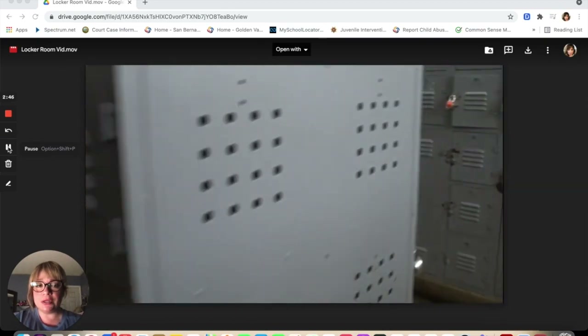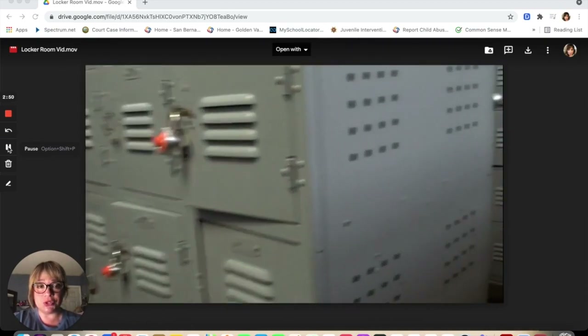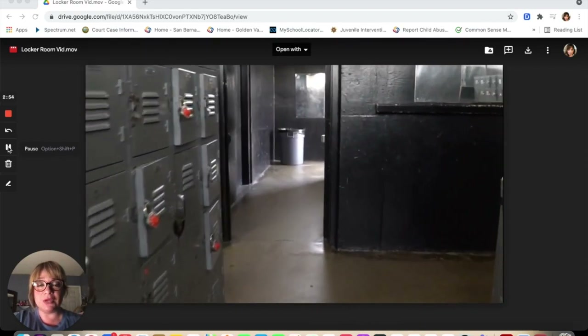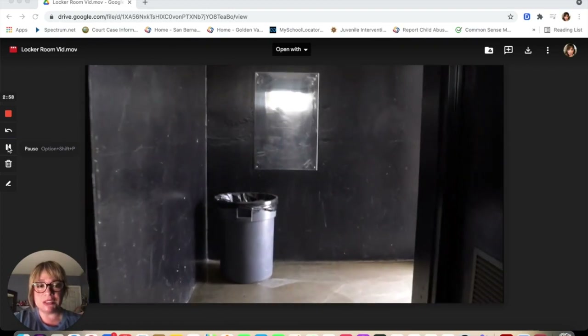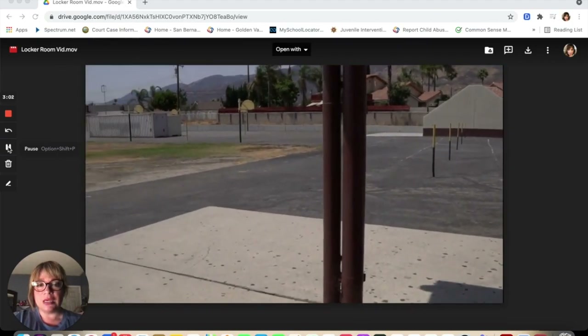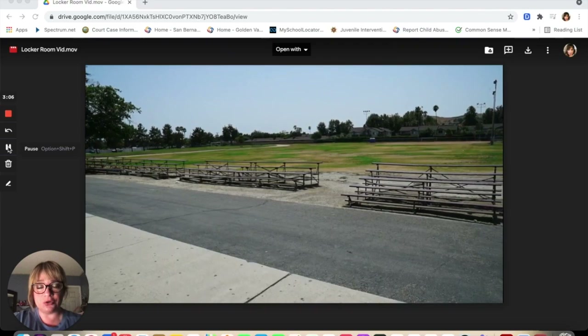We always tell our students to please not share your locker combination with any other student, including your best friend, because we don't want anyone to get into your things and lose any of your belongings. This is the exit. And this is our basketball area, where you will sit on the benches and wait for your teacher for class to begin.